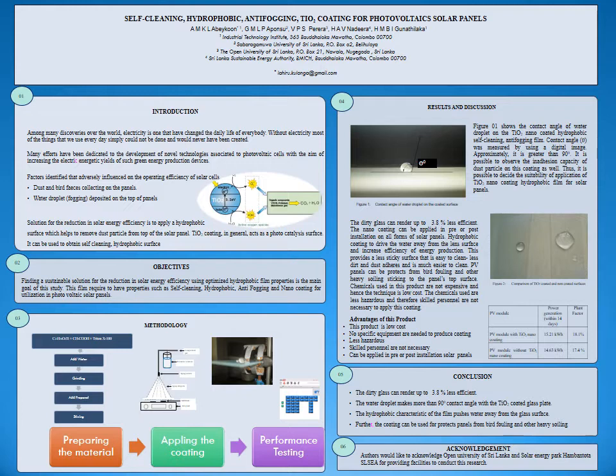The second part of the poster presents the research objectives. The third part covers the methodology, which is separated into three major components: first is the material preparation steps, second is the material coating steps, and the final step is characterization and performance testing. The fourth part covers results and discussion.